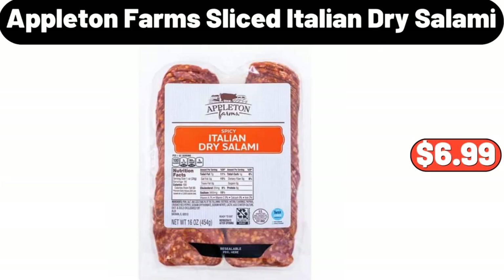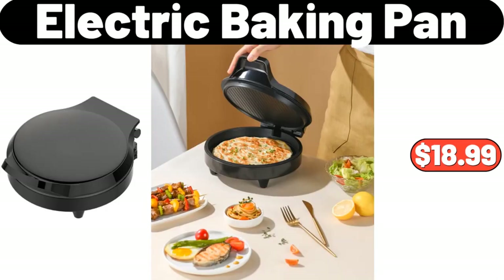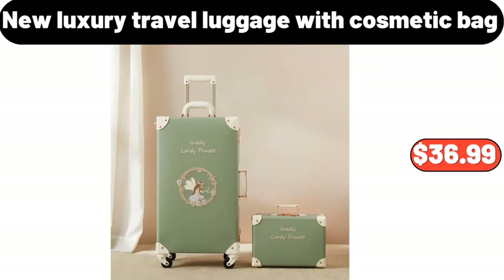Appleton Farms Sliced Italian Dry Salami, $6.99. Electric Baking Pan, $18.99. New Luxury Travel Luggage with Cosmetic Bag, $36.99.